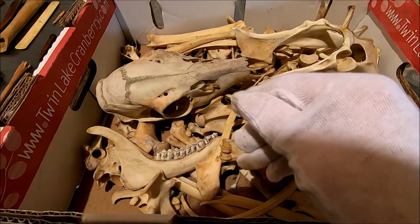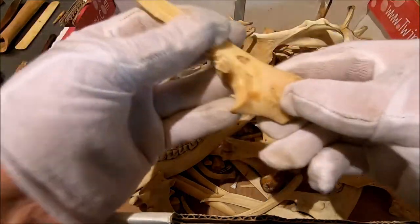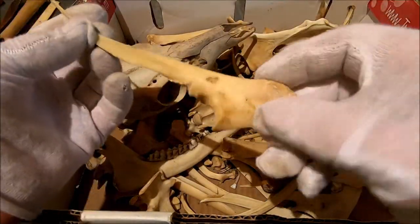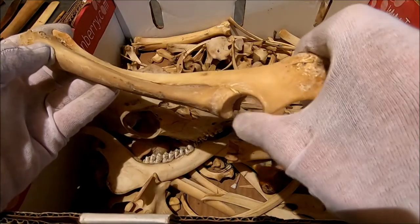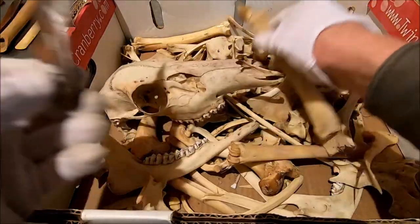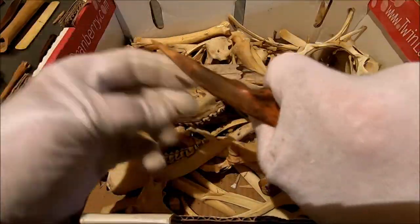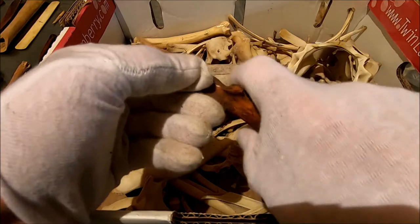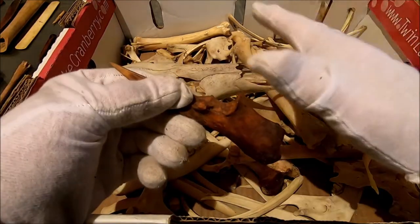Another bone — we talked about the deer ulna. There's the ulna of the deer. This is broken but has a little more to it, and you see that notch. Here we are with the prehistoric one — that's this part — and there's the awl. They like to use that because you get a really good grip on it. That's a deer ulna.